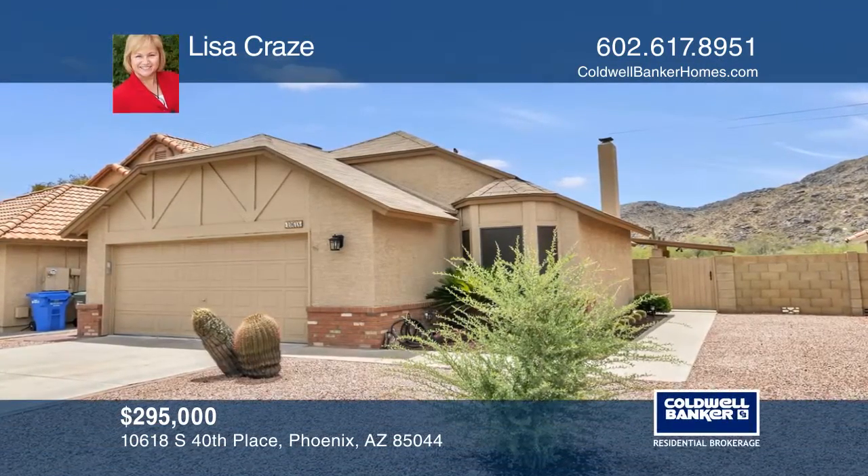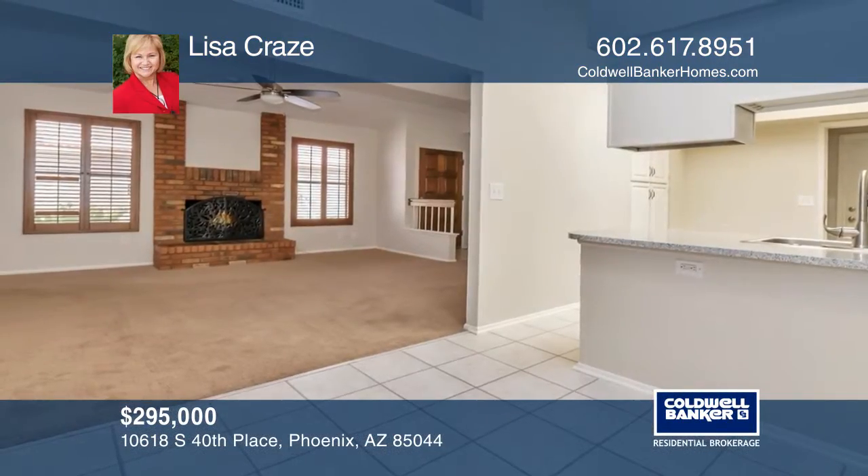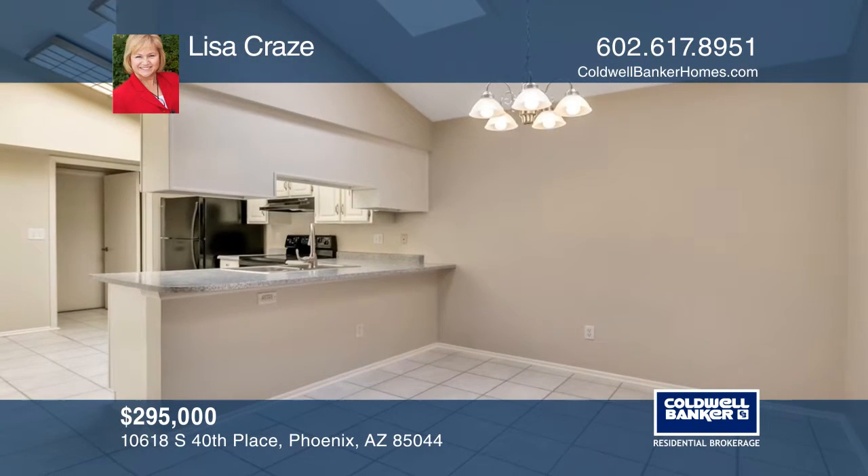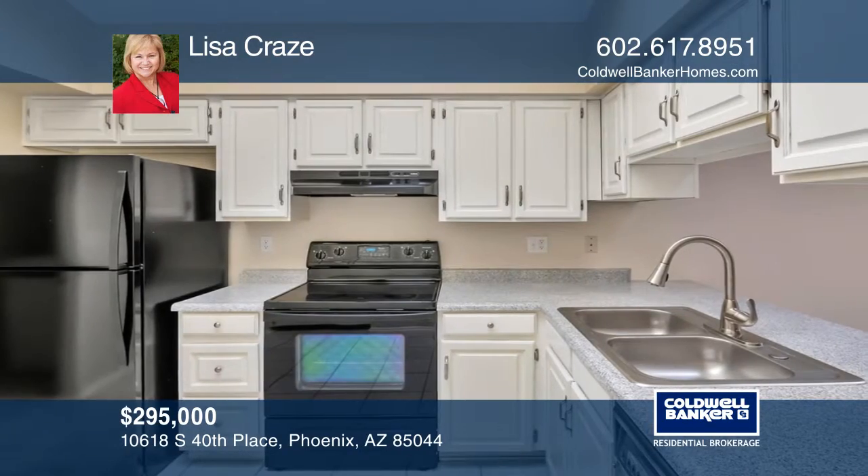This well-maintained two-bedroom home has a fireplace in the family room and a walk-in shower in the master suite. The low-maintenance yard has easy-care desert landscaping and a covered patio in the back.